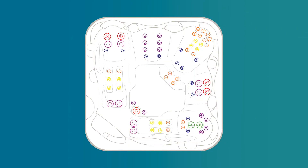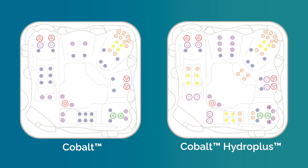If you want to take your spa experience up a notch, consider upgrading to the Cobalt Hydro Plus. This upgrade features a premium hydro massage experience with the added power of twin pumps and extra jets.